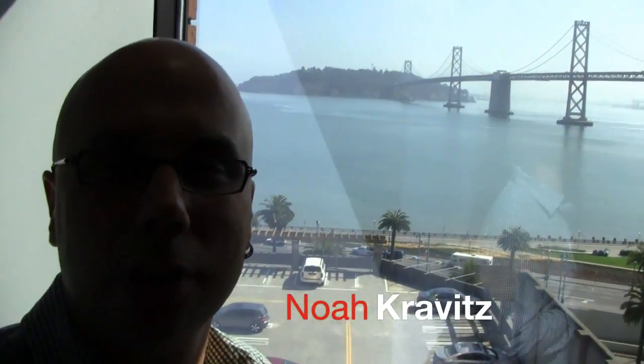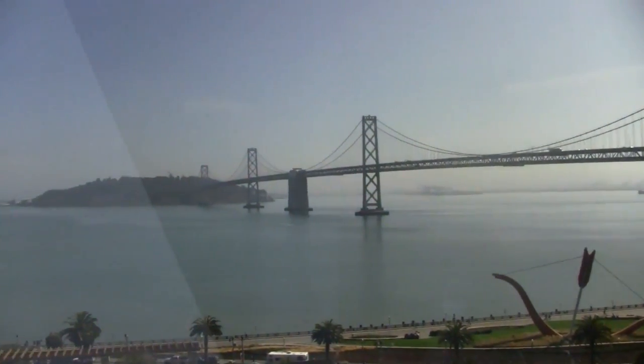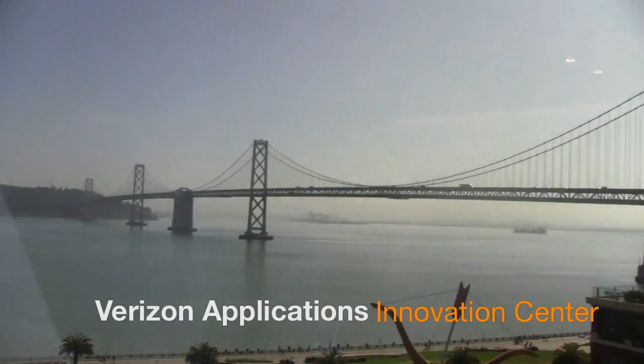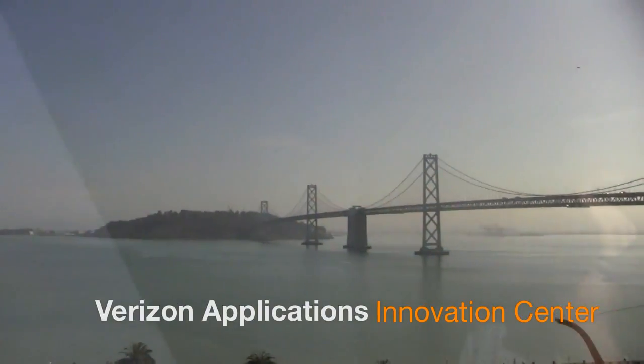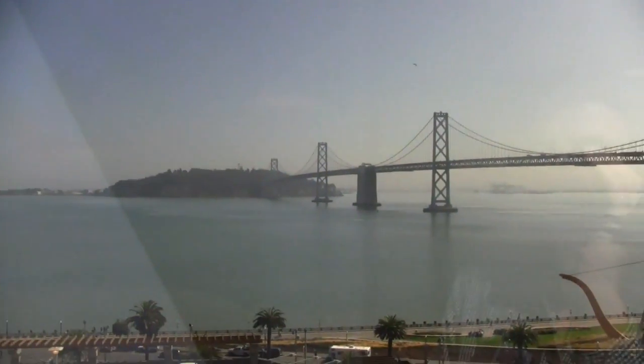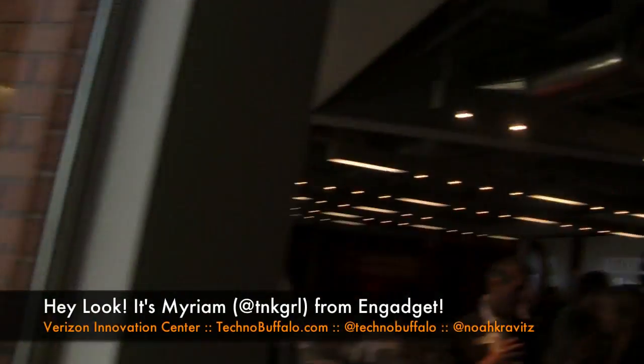I'm backlit so I look like a silhouette, but you don't care. Check out the view. I'm here at the grand opening of the Verizon Application Innovation Center. A penny to the first person who can guess where we are — in San Francisco, downtown San Francisco, right across the street from the Embarcadero. It's just a spectacular setting.